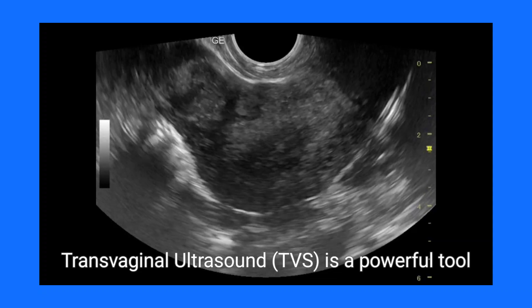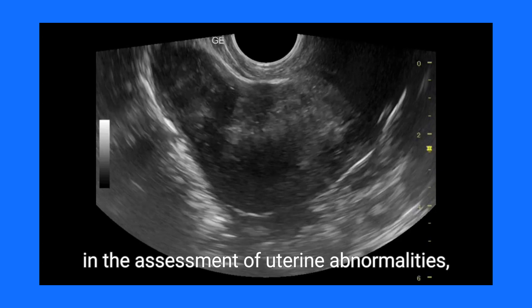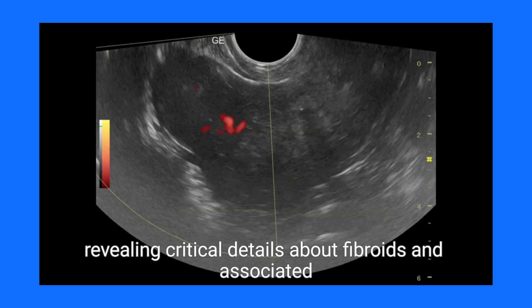Transvaginal ultrasound (TVS) is a powerful tool in the assessment of uterine abnormalities, revealing critical details about fibroids and associated structures.